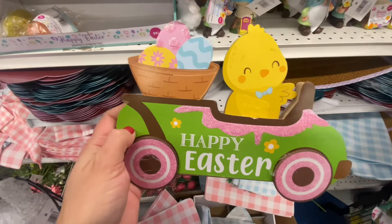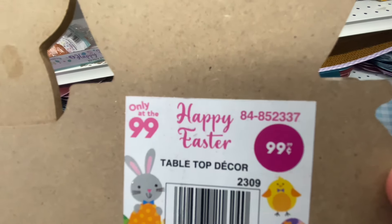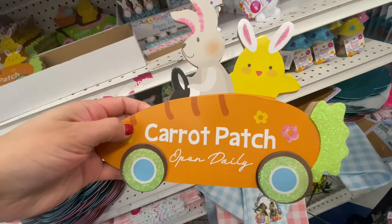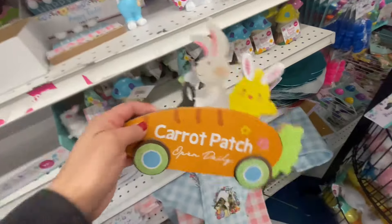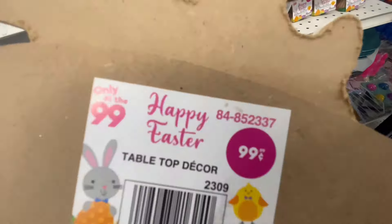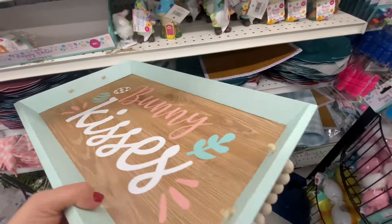Now these shelf items, I haven't really seen any at Dollar Tree. These here are actually $0.99, while the ones at Dollar Tree are $1.25. The 99 cent store also has more options in these little shelf items. So if you want those little items, you can come to this store.